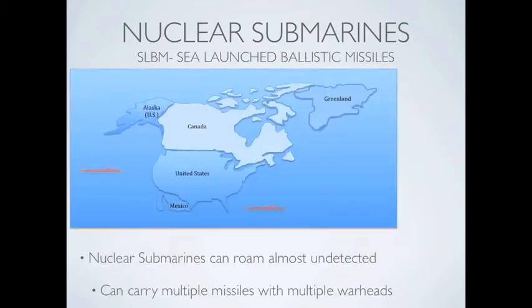Nuclear submarines use nuclear power and can stay submerged for months at a time. These submarines carry SLBMs, or Sea Launched Ballistic Missiles. The advantage to these missiles is that they are almost impossible to find and they can get very close to the target, which gives little or no warning time.